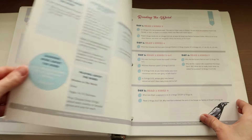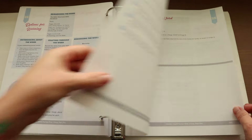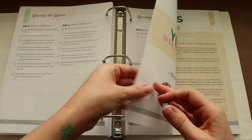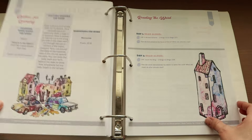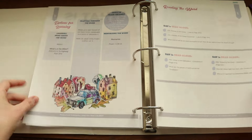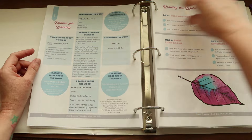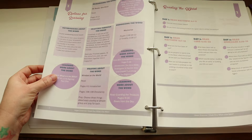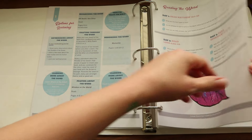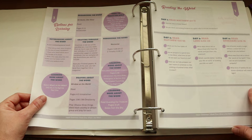Now I'm going to stop the flip through and give you a look at what an actual lesson looks like, then compare it to the notebooking journals so you can see if you just want the teacher's guide or if you also want to incorporate those journals. The way it works is each color corresponds to a separate grade. I'll give a quick glance at the Lower Grammar and Upper Grammar pages since that's what I'll be using this year, but feel free to ask about other levels in the comments.